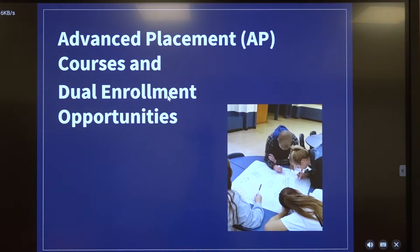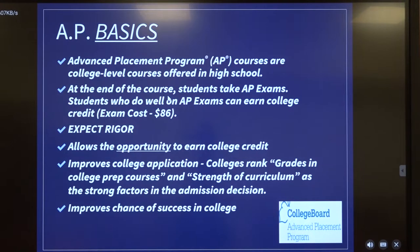Now we're going to talk more in detail about unique academic opportunities at BCHS with advanced placement and dual enrollment courses. AP courses give our students a leg up when it comes to getting into college and being prepared for college. They're college-level courses, and at the end, students take an exam. The cost of the exam is currently $86, but if they take the course and score well enough, they will get college credit.